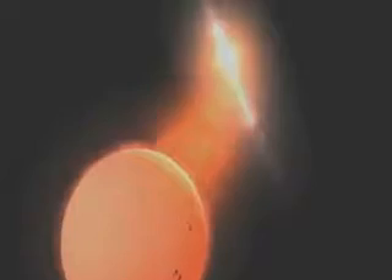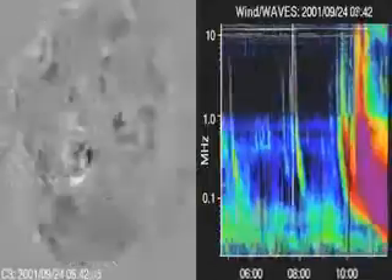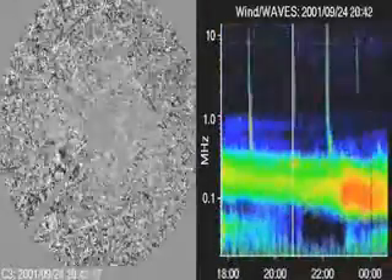Even our own sun creates radio waves. Take a look at this. This is a solar flare on our sun. On the right, you see radio waves. When the sun flares, so do the radio signals.